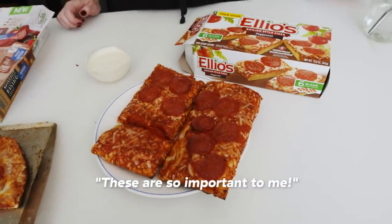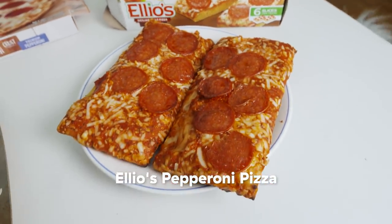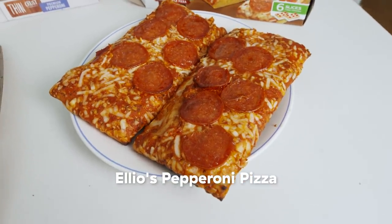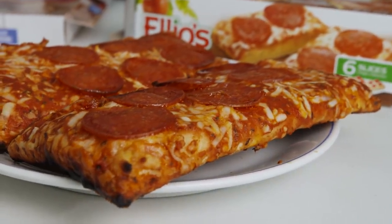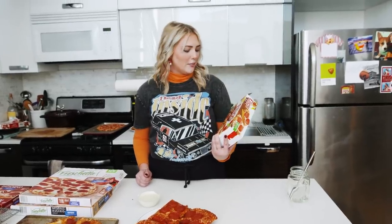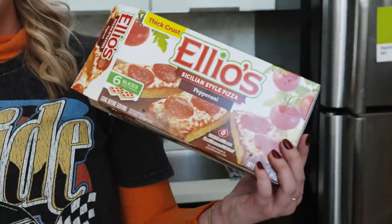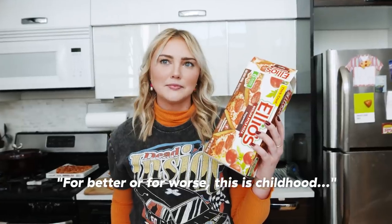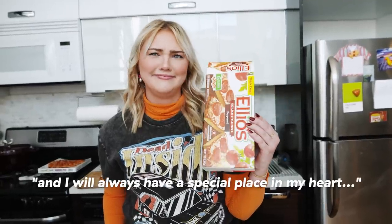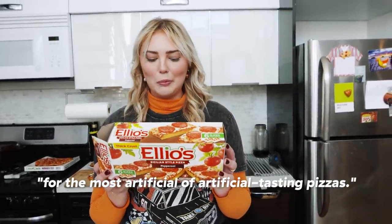These are so important to me. I didn't know what Elio's was until this shoot. And the moment I told Chelsea that we were doing frozen pizza, she was like, are you getting Elio's? You have to make sure you have it. I went to a bunch of grocery stores to get all the pizza, and this was the one that was in all of the grocery stores. I don't know how I didn't see this one growing up. Chelsea, the design, the beauties. I'm not confident with this choice of yours. For better or for worse, this is childhood. I will always have a special place in my heart for maybe the most artificial of artificial tasting pizzas.